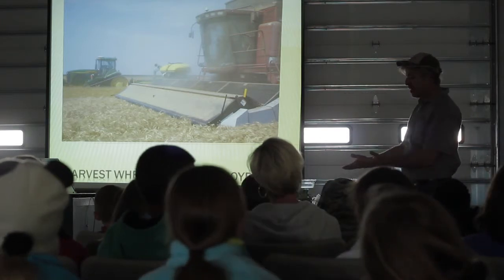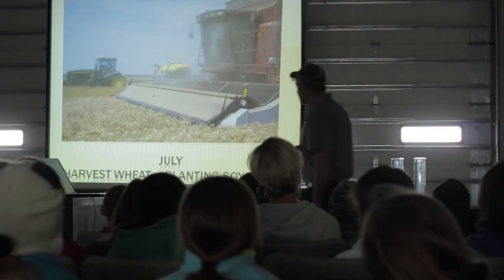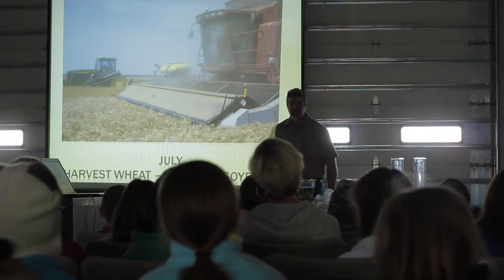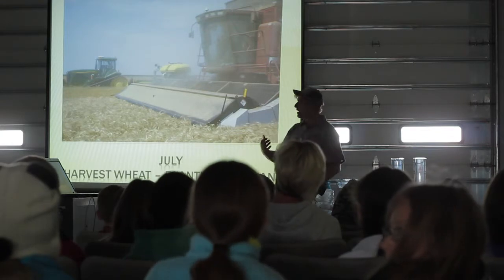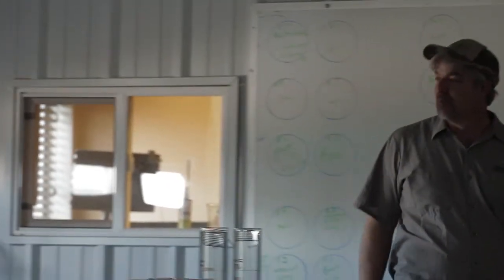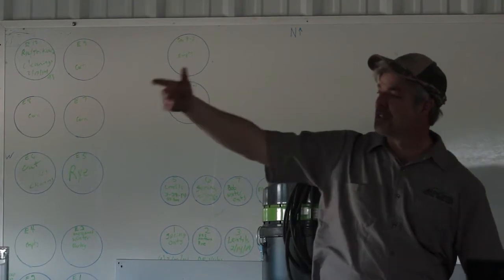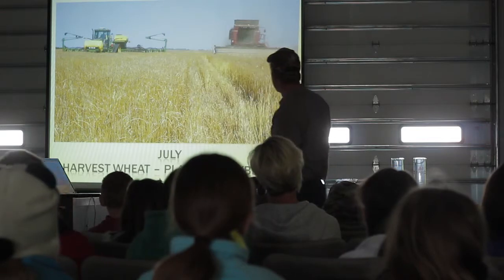Inside this thing here are a whole bunch of fingers that are spinning really fast. Those fingers are just coming up and stripping the grain out and sucking it up. This here has already been harvested, but it's exactly the same height as this because I want to leave my straw standing — that's going to help save my soil later on. And then we're planting soybeans the same day that we're harvesting the wheat in this particular picture.